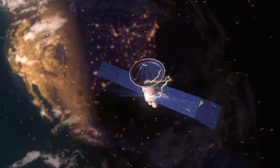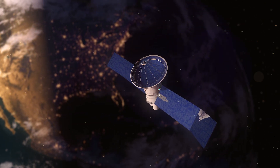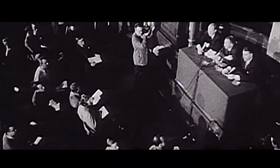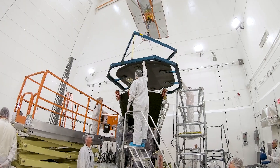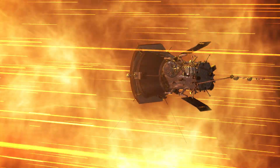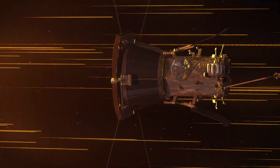Solar wind can disrupt our satellites and technology. To better protect them, we need to go where the solar wind starts — in the corona. So heading there has been a key goal of NASA's for a while. We first proposed the idea of sending a spacecraft to the sun in 1958, but we didn't have the technology to withstand the journey until the 2000s. Since its launch in 2018, Parker has been heading towards our star.